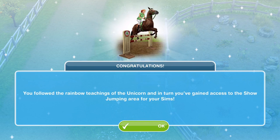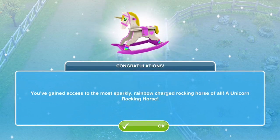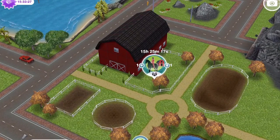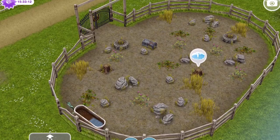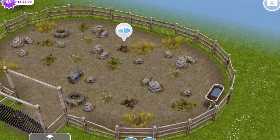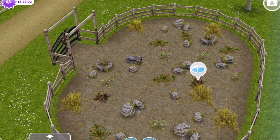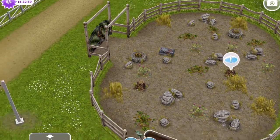Congratulations — you've followed the rainbow teachings of the unicorn and gained access to the showjumping area for your Sims. You've also gained access to the unicorn rocking horse, which is our limited time prize for completing within three days. To start the showjumping hobby, you need to clear up the whole area, which you can do by bringing as many Sims over as you can spare and clearing up all the mess.